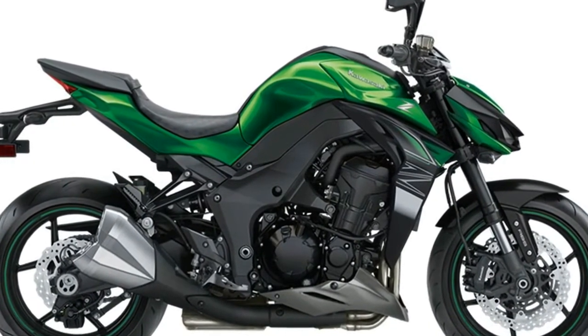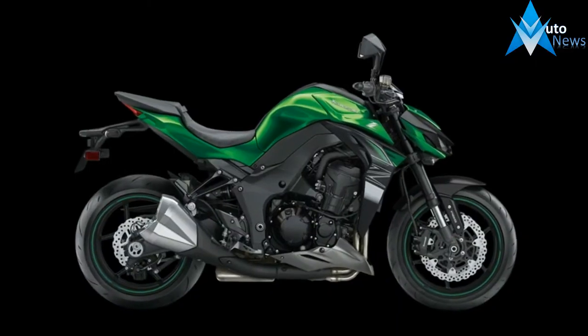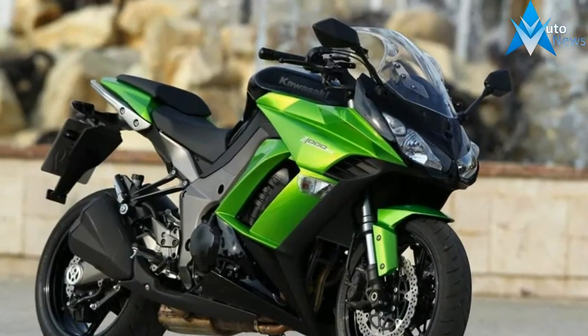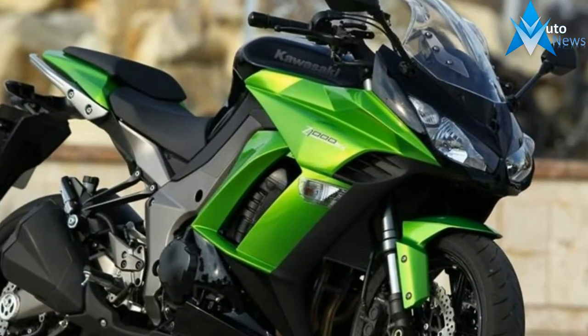Chassis, suspension, brake, and styling revisions for 2014, clocking an impressive 10.38 seconds at 127.5 miles per hour in the quarter mile, and running a 147 mile per hour top speed at our test site.